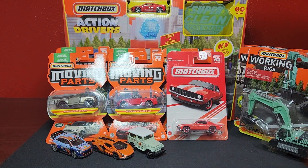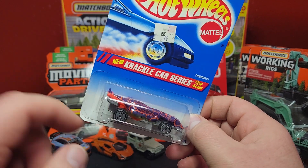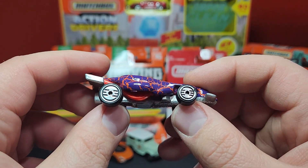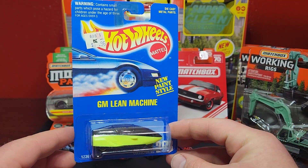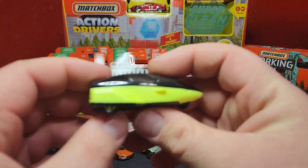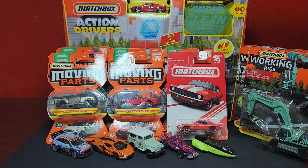We got a couple of stragglers here before we get to some better stuff. Picked up a couple of blue cards from the Crackle series. This is the Turboa casting — I collect it, there are a bunch of different variations on how they did the crackle. Does have Ultra Hots wheels on there. Nothing fancy, it's just a fantasy casting. Another blue card here — the GM Lean Machine. The interesting thing is this one has the seven-spoke wheel in the back, which is a rarer variation. So I didn't have the seven-spoke — happy to add that one.